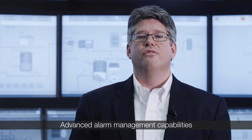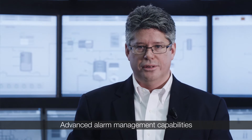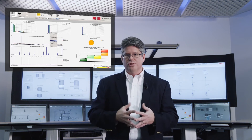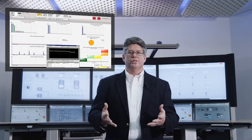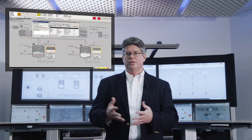800XA also has advanced alarm management capabilities to reduce nuisance alarms and alarm floods. An easy-to-implement built-in alarm analysis tool to benchmark and manage the performance of the alarm management strategy. Alarm operation features such as dynamic suppression, alarm grouping, and shelving to reduce nuisance alarms and alarm flood situations.